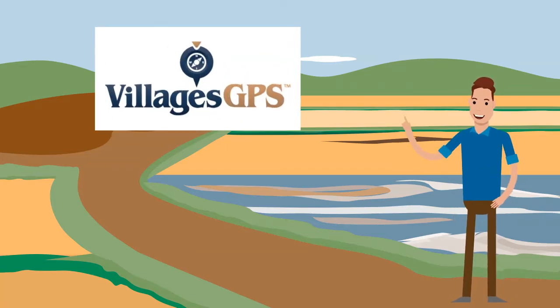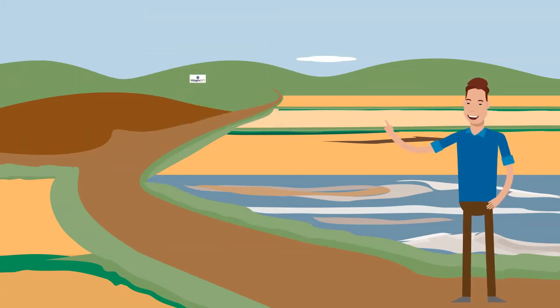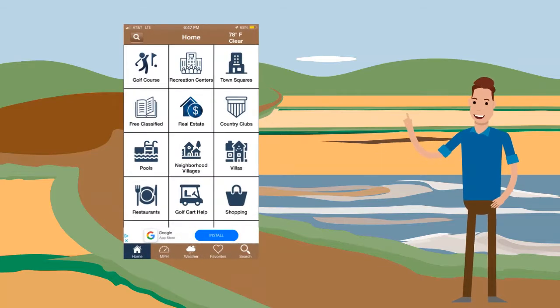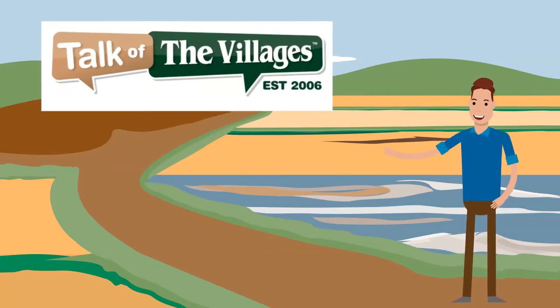Villages GPS has a one-time charge of $6.99 and can direct you to golf courses, rec centers, town squares, and country clubs. The app is associated with the Talk of the Villages website.